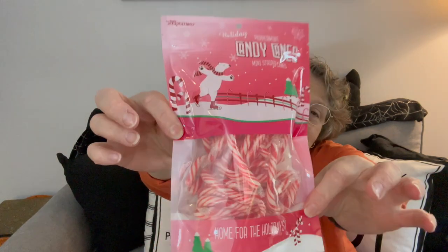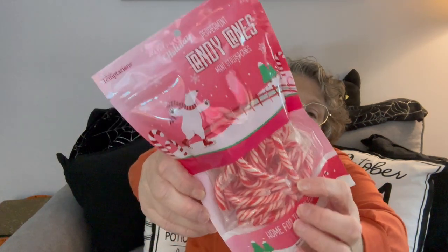My coworker Teresa told me that the Swiss Miss double dark chocolate is the best. I have sugar-free stuff but she said it's good, so she picked up two boxes for me. It was about $2.50 a box and you get eight servings. So these will go for my team because I need 14 to 16. Then I picked up these candy canes - peppermint mini stripe. They were $4.99.